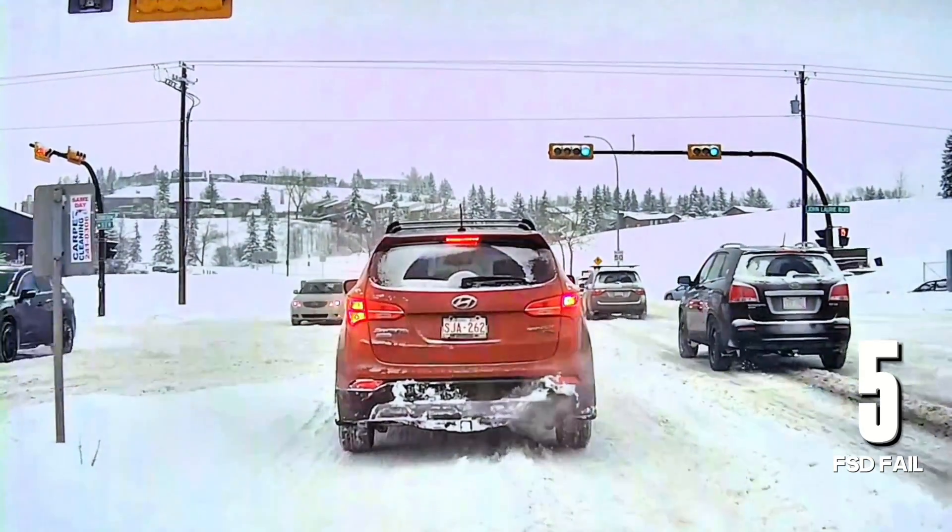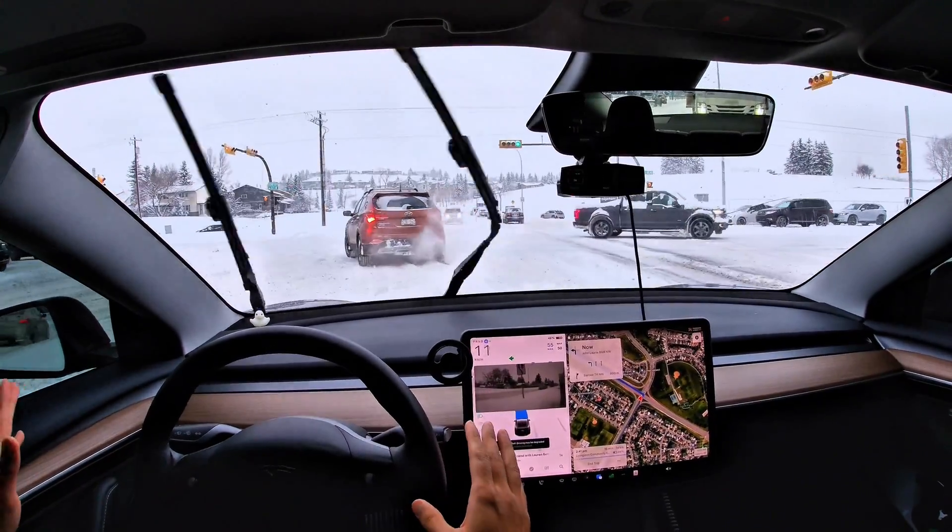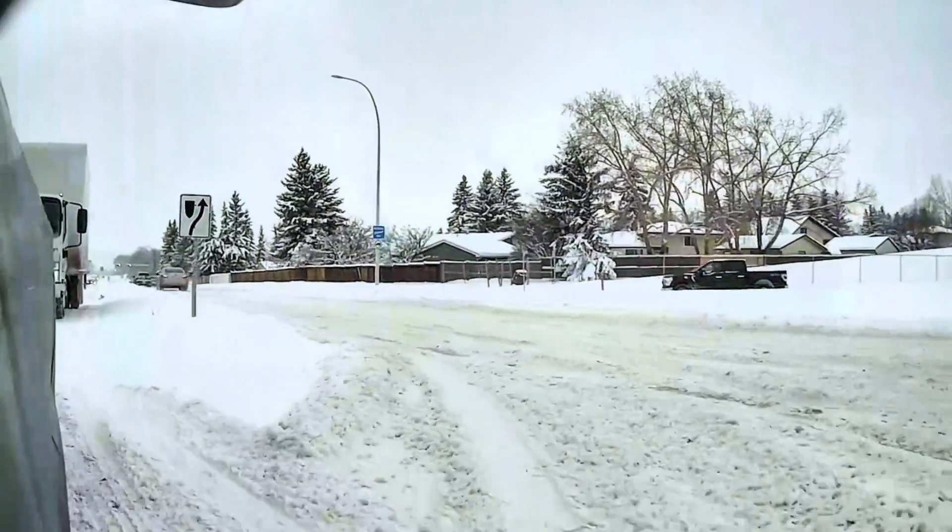So far this video isn't looking too well. FSD is definitely not ready for Canada, especially when it snows. Maybe when we have chinooks here in Calgary and everything melts away, FSD will be back to normal, but right now it is not doing a good job.